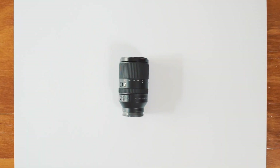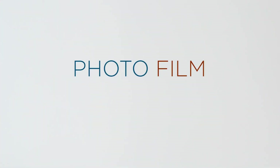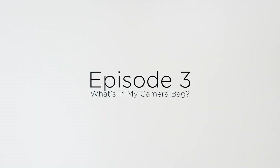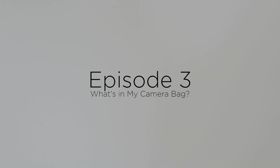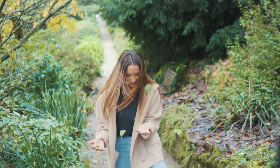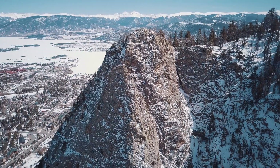You want to see what's in my camera bag? Hey y'all, what's going on guys? Hope you're having an awesome day today. This is probably the most requested video that I've ever gotten. What I have in my camera bag — the equipment I use to achieve the visuals, the audio, everything in my vlogs and videos.